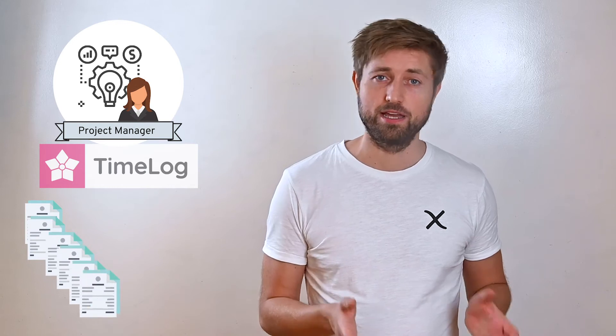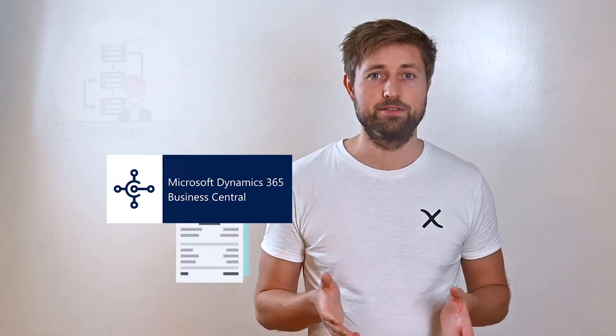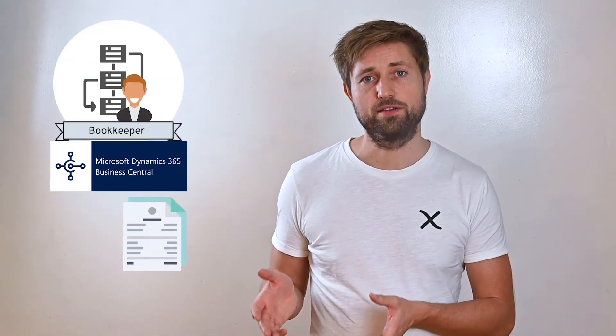This also lets you create large batches of invoice drafts in a very short time. The draft is then ready and can be sent to Business Central with a single click. From here the accountant only has to check if the invoice is correct before sending it to the customer. It's as easy as that.